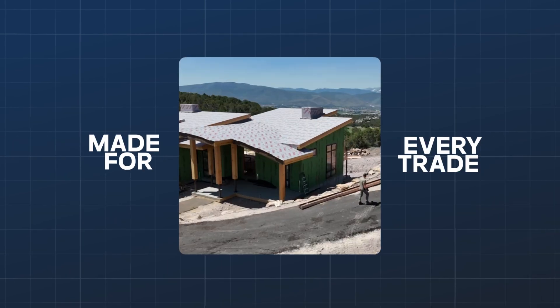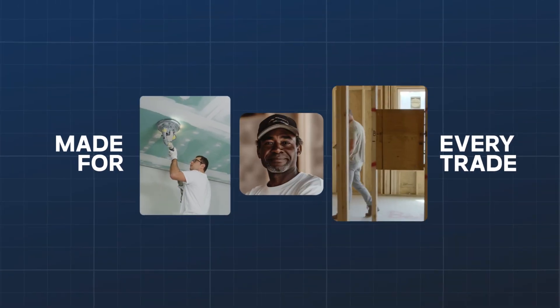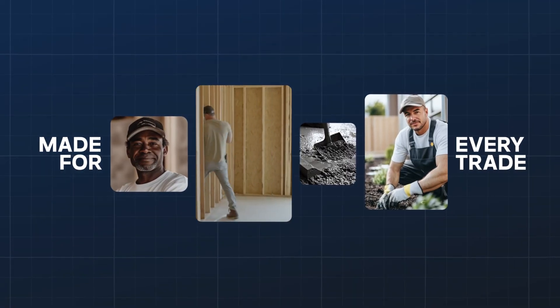Designed for every trade: general contractors, painters, framers, roofers, concrete pros, landscapers, flooring installers, and more.